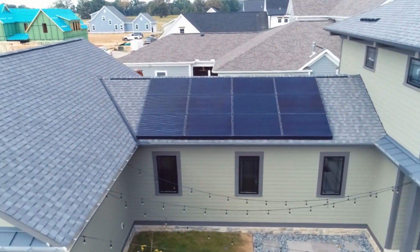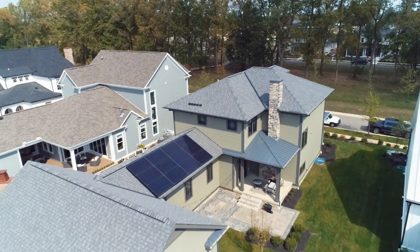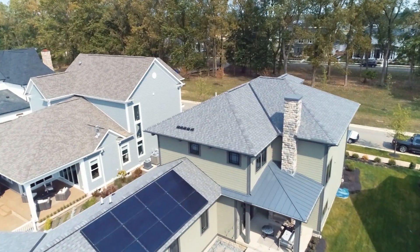Jack Hedge contacted me about this house — he had designed it from the beginning to put solar on it, so it was relatively easy for us to come in. He knew exactly pretty much what he wanted, so we designed a system to provide a certain amount of electricity with the space that was available. It all went very smoothly; you can see the picture — it looks really great on the house.